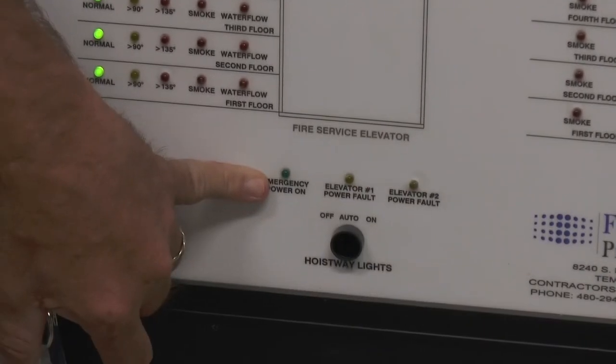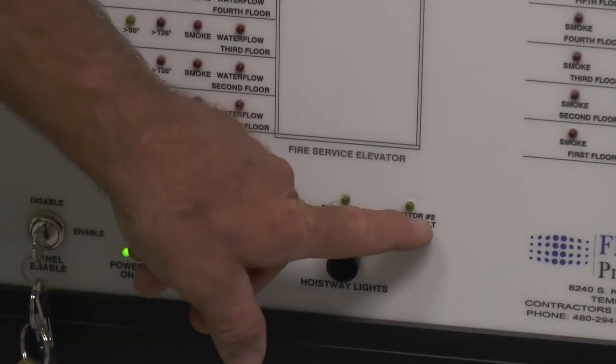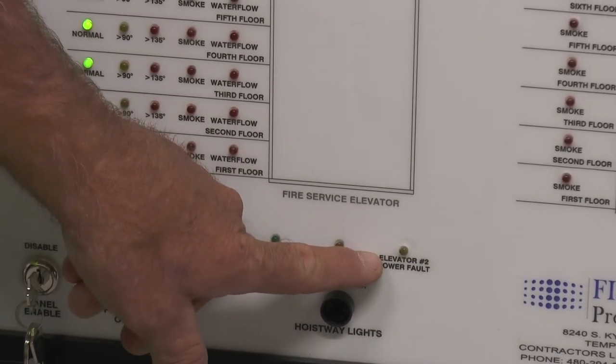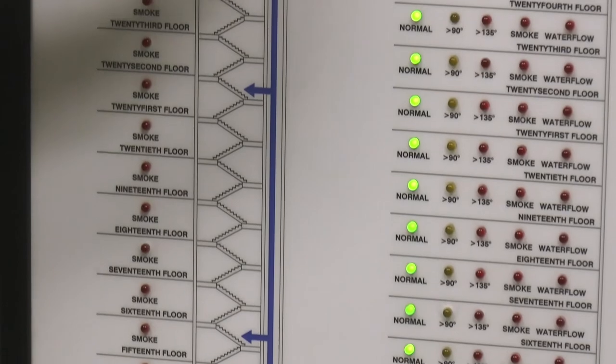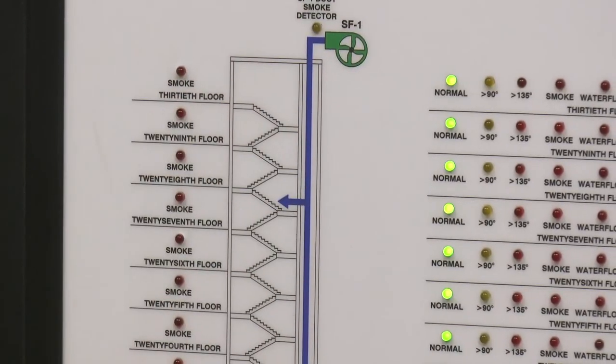Emergency power: once you switch to emergency power, you're going to get this emergency power light. If somebody shuts the elevator off, you're going to get those lights. You also have duct detectors on the pressure fans — if they go active, you'll get it on the panel and those lights will light.